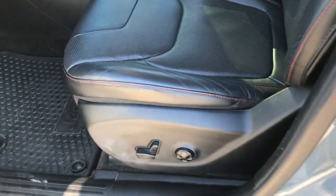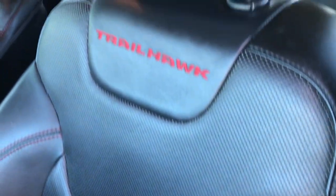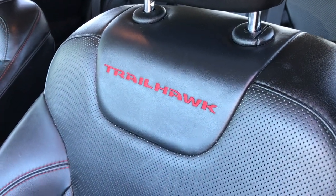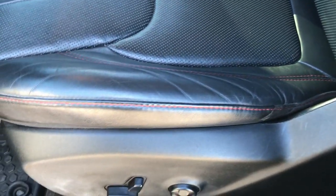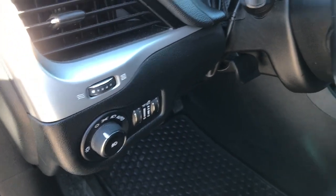Inside, this Trailhawk package has the black leather interior. Both of these seats are heated and cooled. You get the Trailhawk logo stitched into the backrest. No rips or tears on these seats. Power driver's seat with lumbar. Factory all-weather floor mats in the front. Power windows, power locks and power mirrors. Memory driver's seat and the auto headlamps.